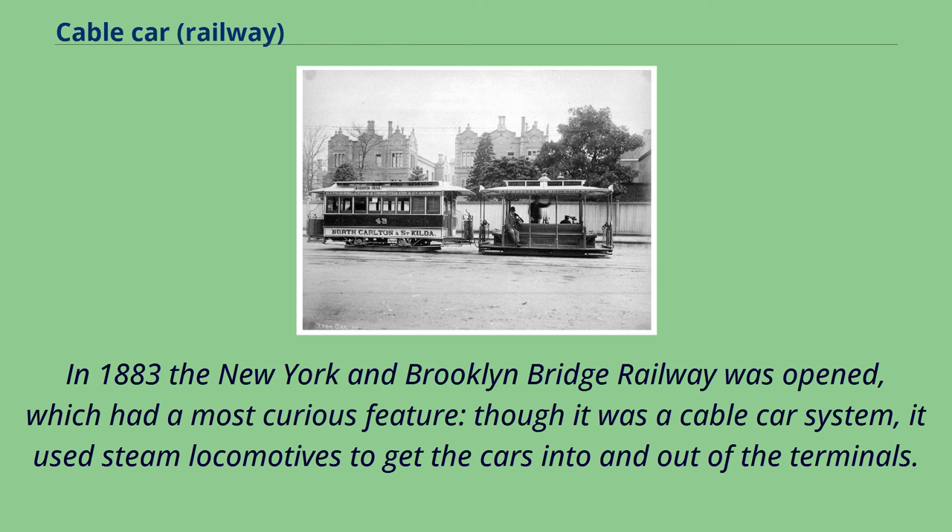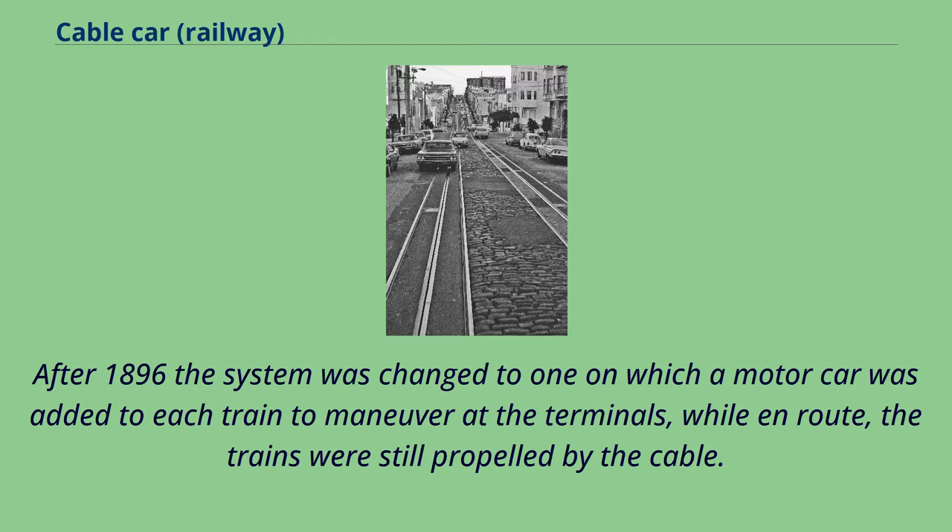In 1883 the New York and Brooklyn Bridge Railway was opened, which had a most curious feature. Though it was a cable car system, it used steam locomotives to get the cars into and out of the terminals. After 1896 the system was changed so that a motor car was added to each train to manoeuvre at the terminals, while en route the trains were still propelled by the cable.